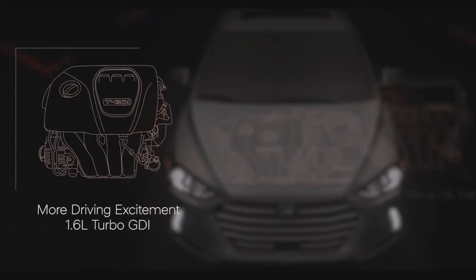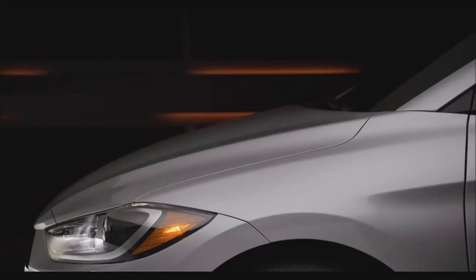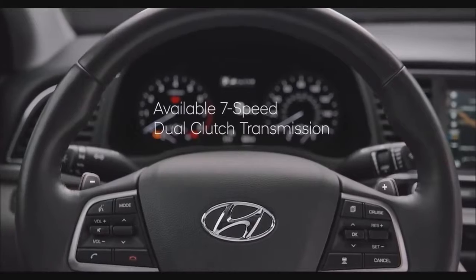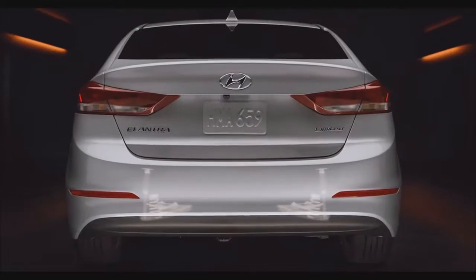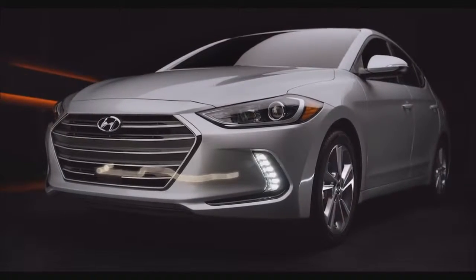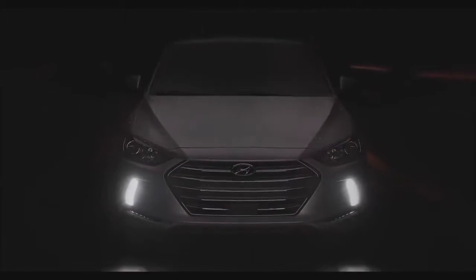For more driving excitement, the Elantra Sport is powered by our 1.6-liter turbo GDI inline four-cylinder engine, which produces 201 horsepower and is paired with a traditional 6-speed manual gearbox standard — something all spirited driving enthusiasts will love. The Sport's available 7-speed dual-clutch transmission comes with steering wheel-mounted paddle shifters. The Sport-exclusive rear multi-link independent suspension and larger front and rear stabilizer bars offer nimble handling and limit body roll in tight turns.